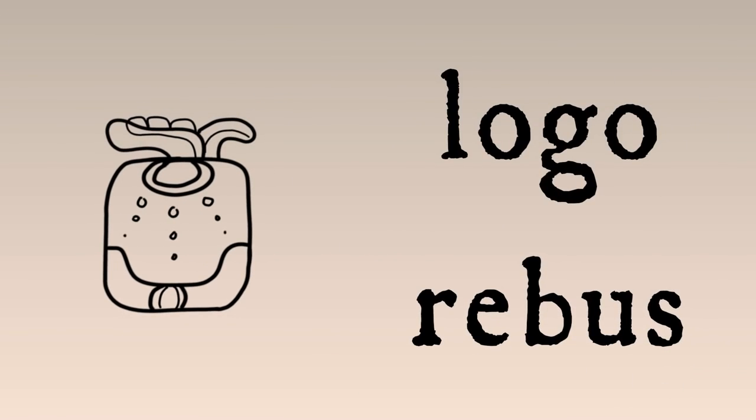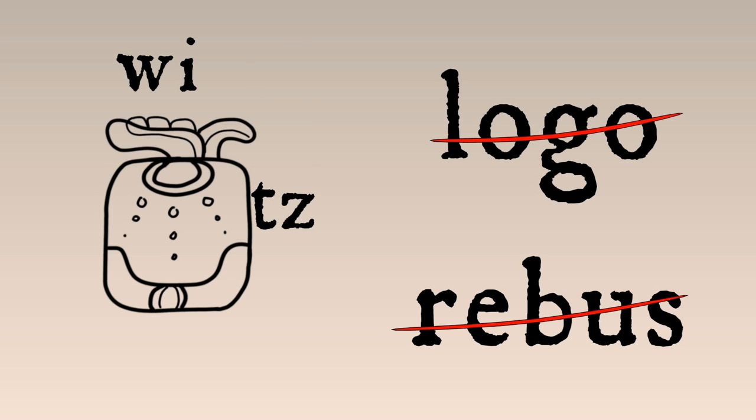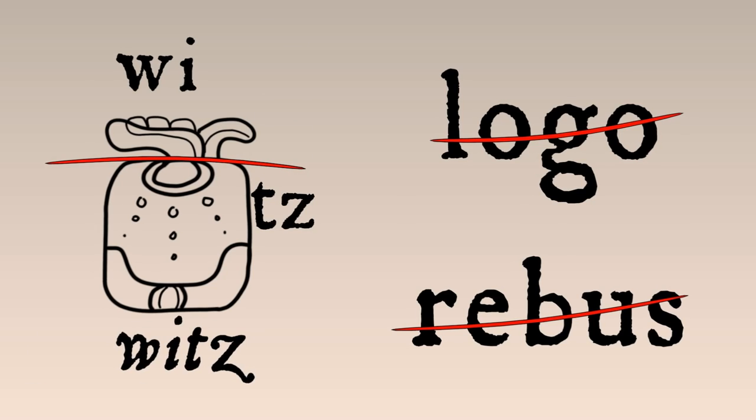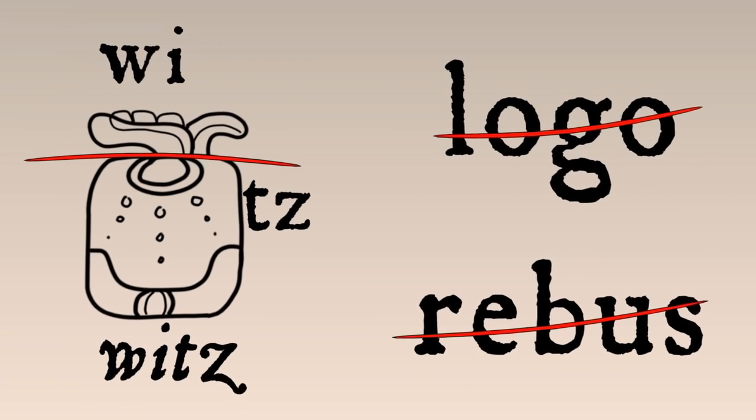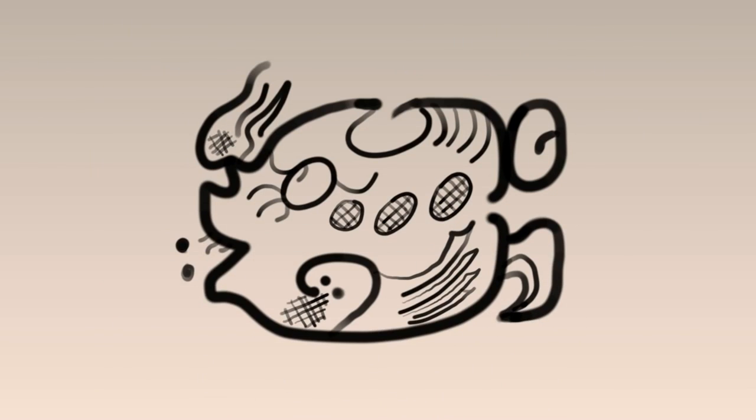It's not a logograph standing for mountain. It's not a rebus symbol — think of a word that rhymes with 'shmountain.' It's actually a block of two sound symbols that spell the word 'weets,' the Maya word for mountain. Chocolate lovers may instead prefer to sample these three symbols that together spell the word 'cacao,' cocoa.